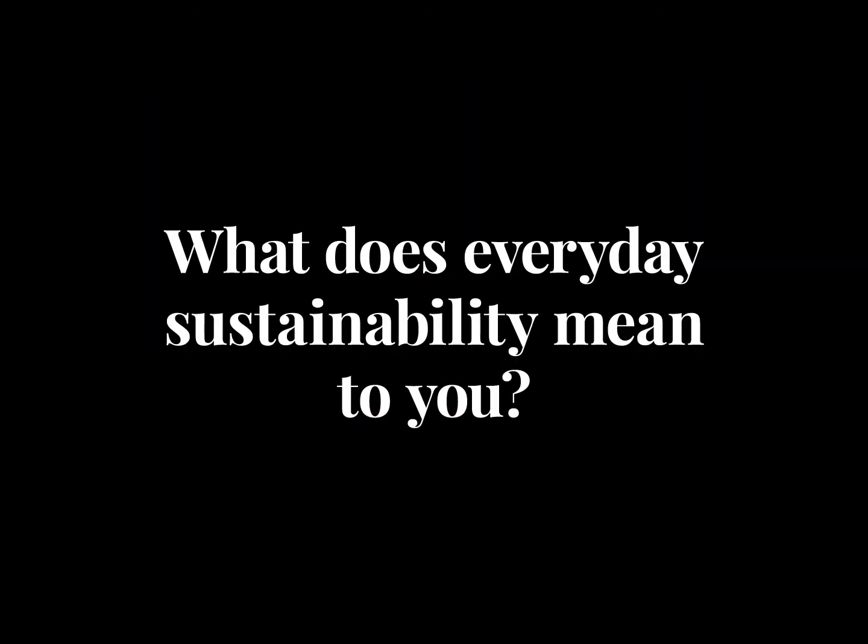What does sustainability mean to me? I think it's important to be sustainable so that we can preserve what we've got for future generations. It's been good to be part of this project where we're thinking about sustainability so much — I would never have thought that there would be a company getting rid of so much plastic that seems so perfectly usable.